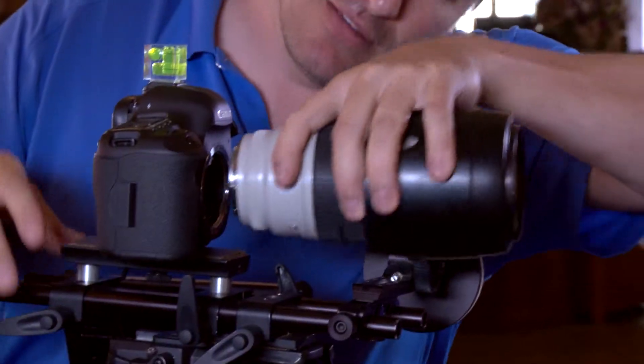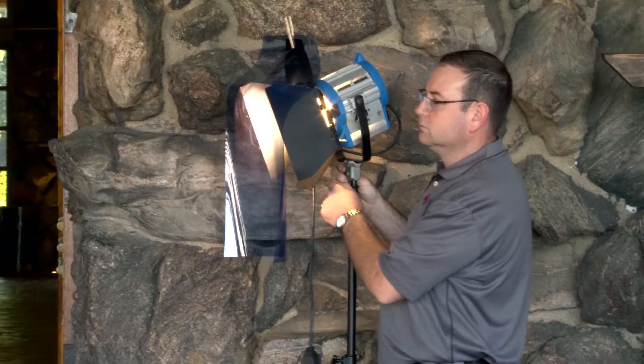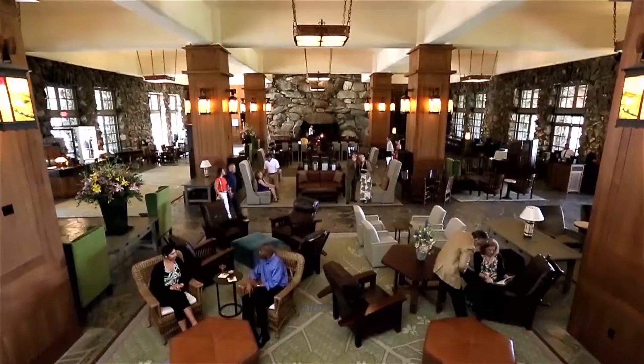All the gear is cool, the cameras are cool, the lenses are cool, and all the toys — but ultimately you've got to have a crew that knows how to use it to pull off a good shoot. When you see the spot, I think you'll see that we really tried to pull that off, and I hope we did.